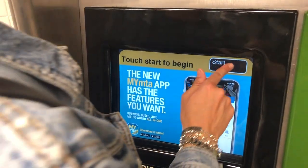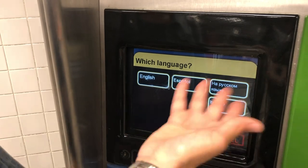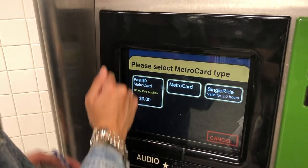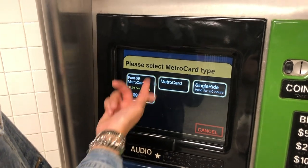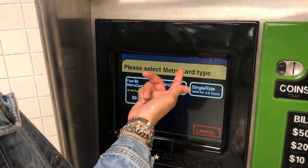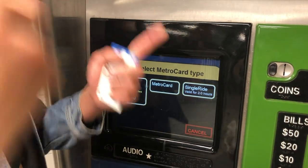I'll be showing you how to use this machine with my card. First you click Start. Then you can pick one of the many languages they have here to offer. For this particular video, we're going to go with English. Here you can either buy a $9 MetroCard, a regular MetroCard, or just a single ride — which is, as it says, just one ride.